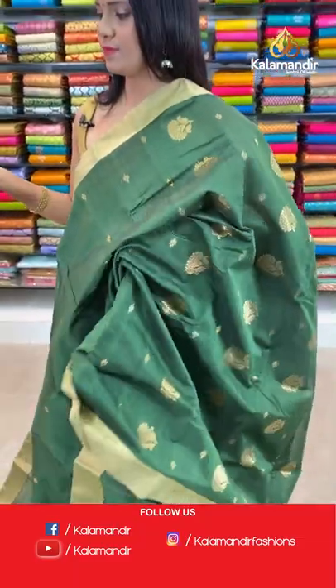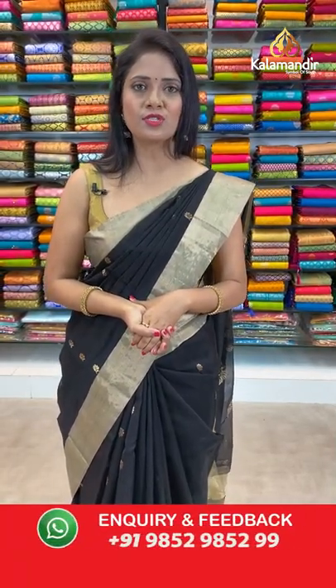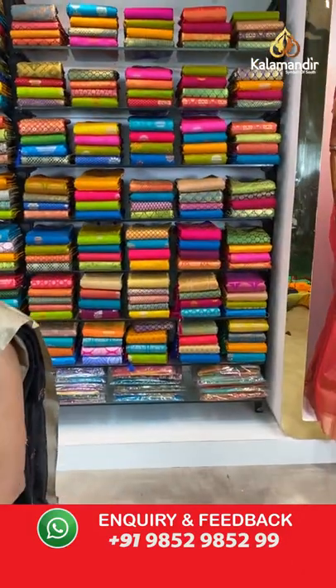Saree code DD882, actual price ₹3900, after 20% discount ₹3120. Check this video which explains how to follow Kalamandir on social media platforms — I'll take a short break and we'll be back.